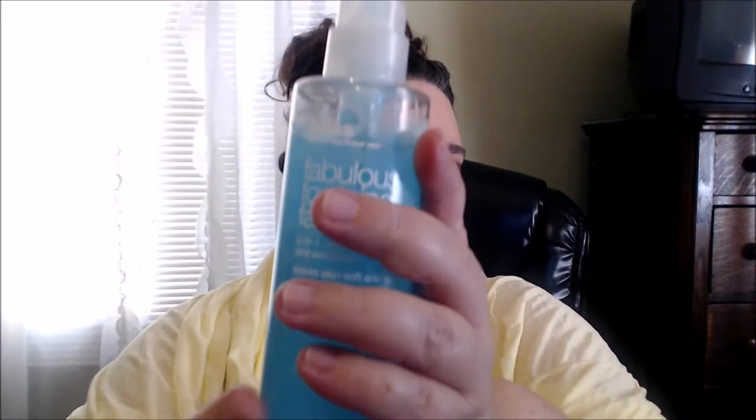On to the face! I purchased this before when my husband and I were in Atlantic City — we went to Blue Mercury, which is in the Tropicana. It can be a little pricey but they carry Mario Badescu and Bliss. This is the Bliss Fabulous Foaming Face Wash, a two-in-one cleanser and exfoliator with rose hips, chamomile, and passion flower — comes in a nice pump. I love, love, love this.